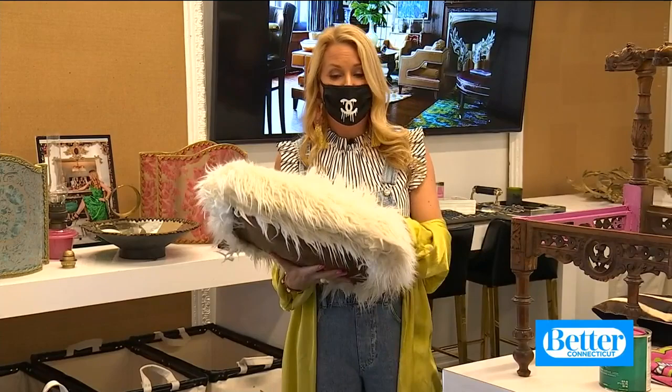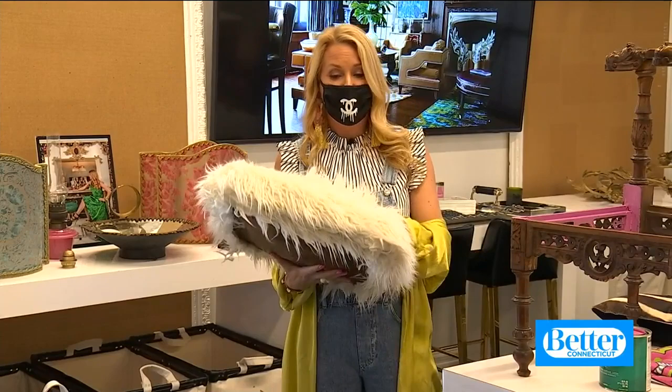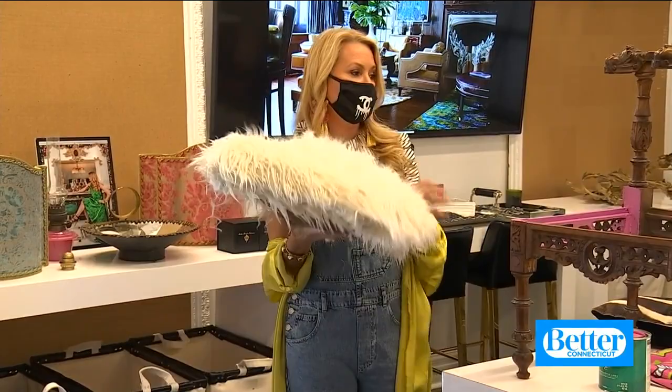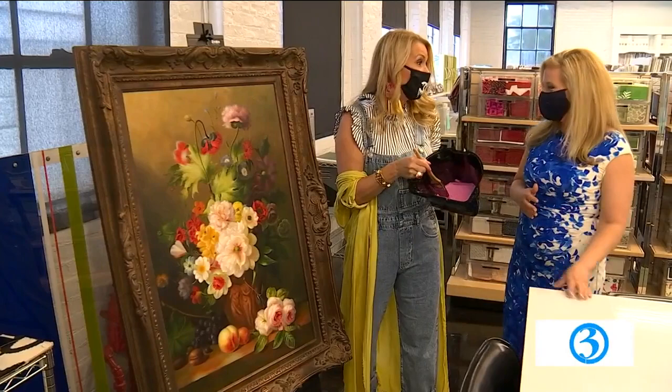Kelly will reupholster the chair with a fun fur. All we did is take this great fluffy faux fur, put it on top, and staple it all the way around the edges. Then once the frame is dry, we pop this right into the top and you have a really fun look. So you just need a staple gun. Make sure it's a statement — because it's such a little piece, you've got to go bold.